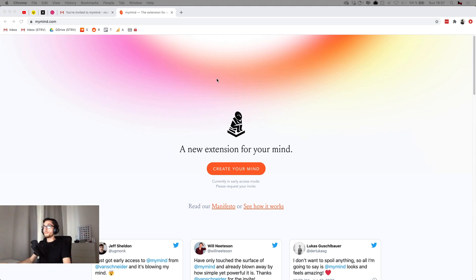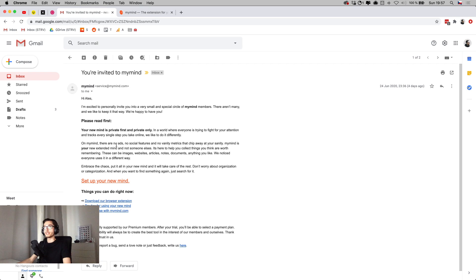Hello everyone, I'm Aleš and I'm here with MyMind, which is a new project from Tobias von Schneider. I just received my early access invitation, so I thought I'd show you my first experience with the app and we can test it together. I got invited over an email with a short message about the early access with a couple of links, and the main one to set up MyMind.